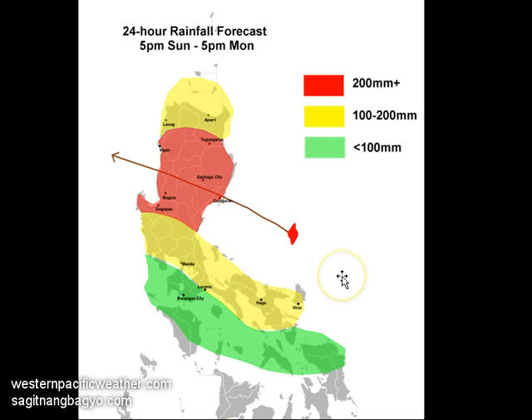Our 24-hour rainfall forecast shows the system tracking through northern Luzon. The red-shaded areas could see more than 200 millimeters over the next 24 hours. We are already starting to see outer and inner rain bands push across much of northern Luzon. Parts of central and southern Luzon, including Metro Manila, could also see 100 to 200 millimeters tonight and into tomorrow — enough to bring flooding and landslides. Farther south, parts of Mindoro, Batangas, northern Samar, and other islands in central and eastern Visayas could see light to moderate rains due to the southwesterly flow from the storm.